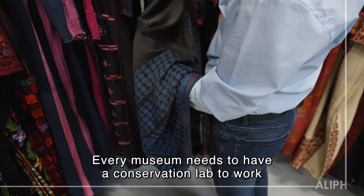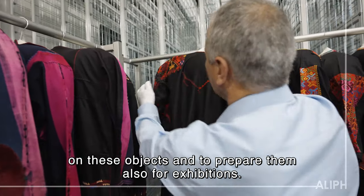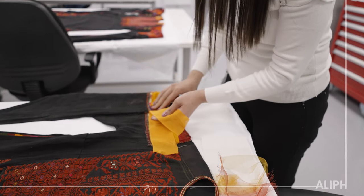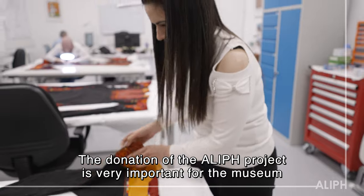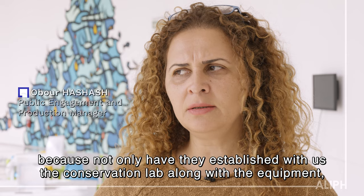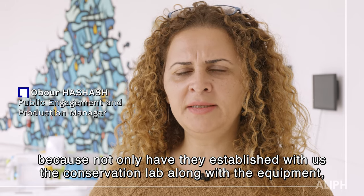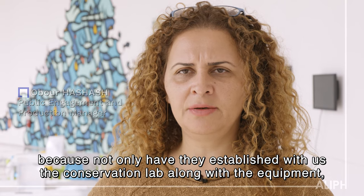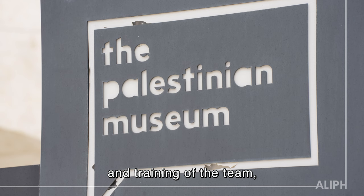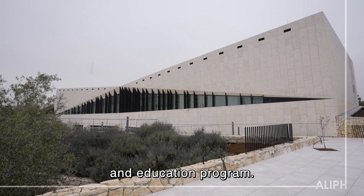The museum needs to have a conservation lab to know how to work with objects and to prepare them for exhibitions. The donation of the Alif project is very important for the museum because they have established the conservation lab along with the equipment and training of the team, and also supported the public program and education program.